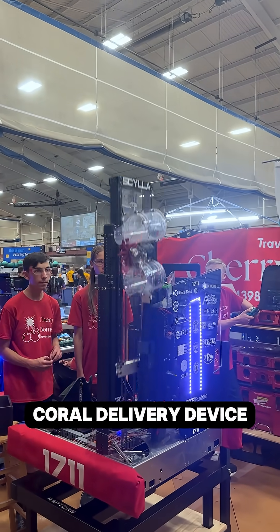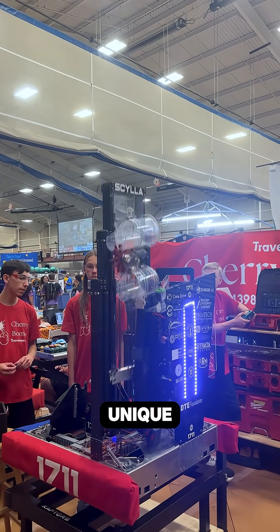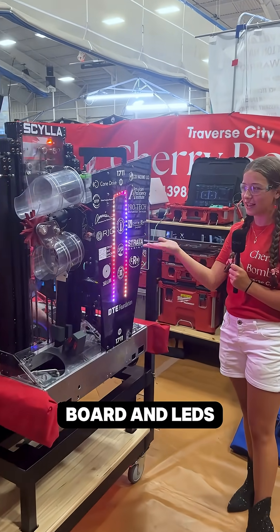Our coral delivery device is my favorite part of this robot. I think it just makes it so unique. And then it houses our infamous sponsor board and LEDs.